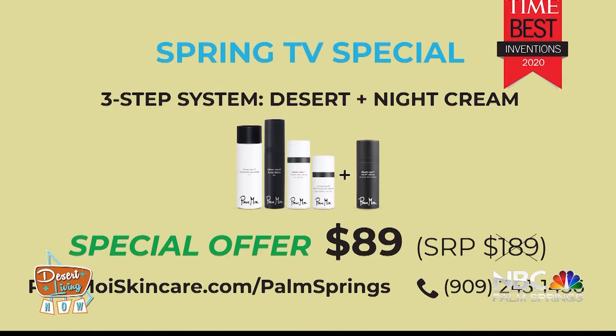At night you rotate to our luxurious night cream. Altogether today, instead of $189, it's just $89 — a hundred dollars off all five products — and it comes with a money-back guarantee. If you're not instantly happy, return it. All made in France and all clean ingredients.